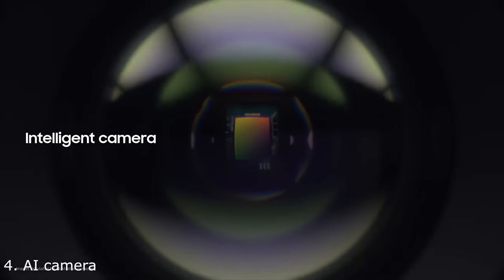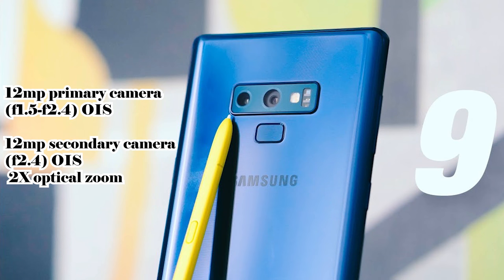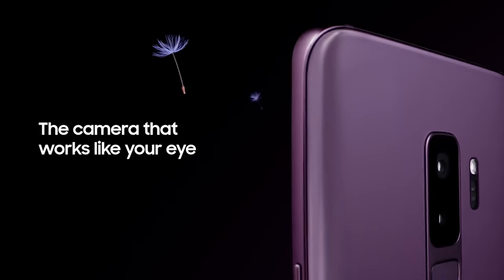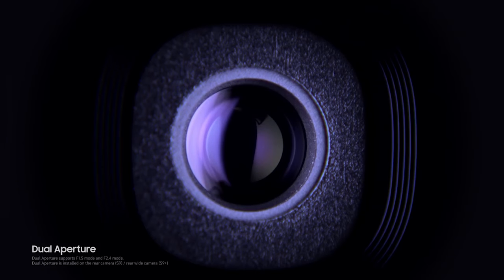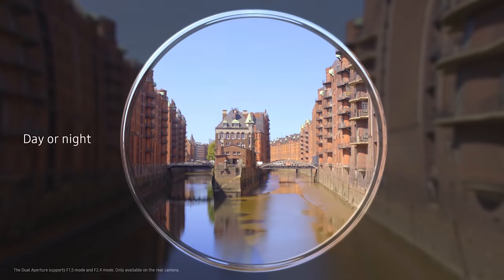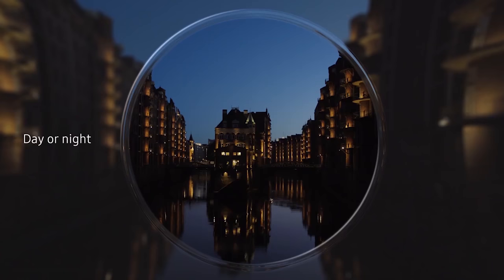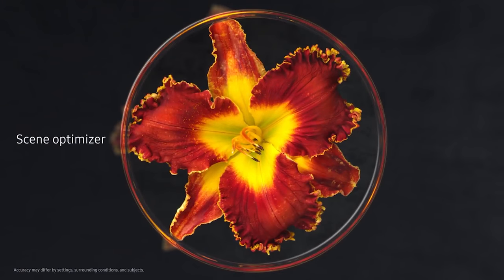Next on the list is the AI camera. The Note 9 has a dual camera setup: a 12MP primary camera with an aperture of f/1.5 and f/2.4, and another 12MP 2x optical zoom lens with an aperture of f/2.4. The Samsung Galaxy S9 was released with an amazing camera where you could switch between two apertures — that was the first time a variable aperture appeared in a smartphone. But with the Note 9, not only do you have amazing hardware, the software is also highly improved over the S9.